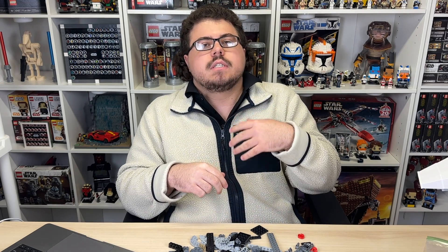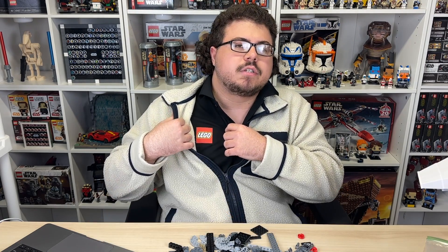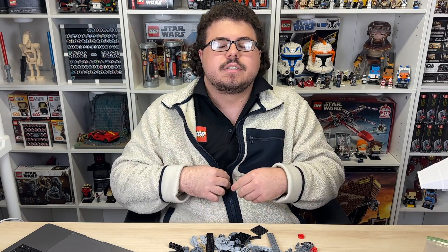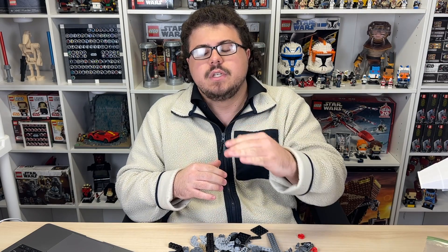Welcome back to another LEGO Star Wars video. I have a video I've wanted to talk about for a couple weeks now, but I figured now is finally the time. Shout out to everyone that commented they liked this LEGO Polo yesterday. I got it from the same ex-LEGO store employee that gave me that Christmas X-Wing. The weather's getting a little bit warmer, and it feels good to wear. Thank you guys for the compliments on the Polo — let's get into the actual video.